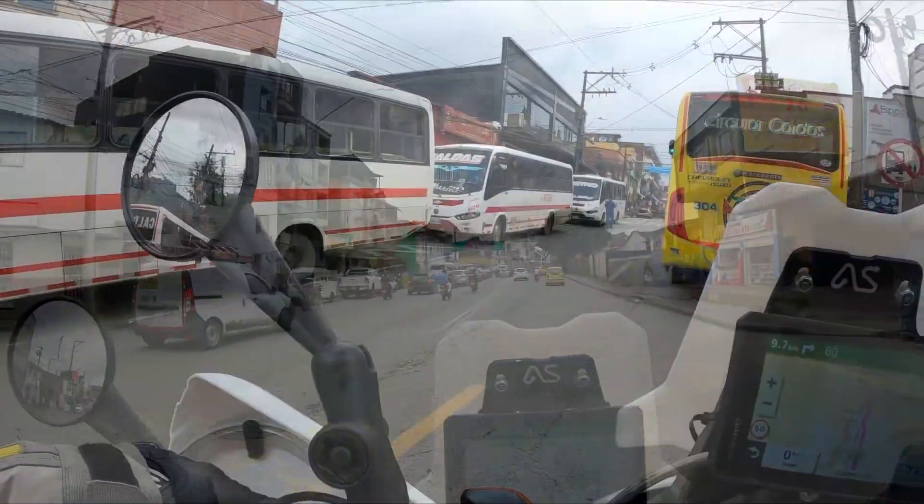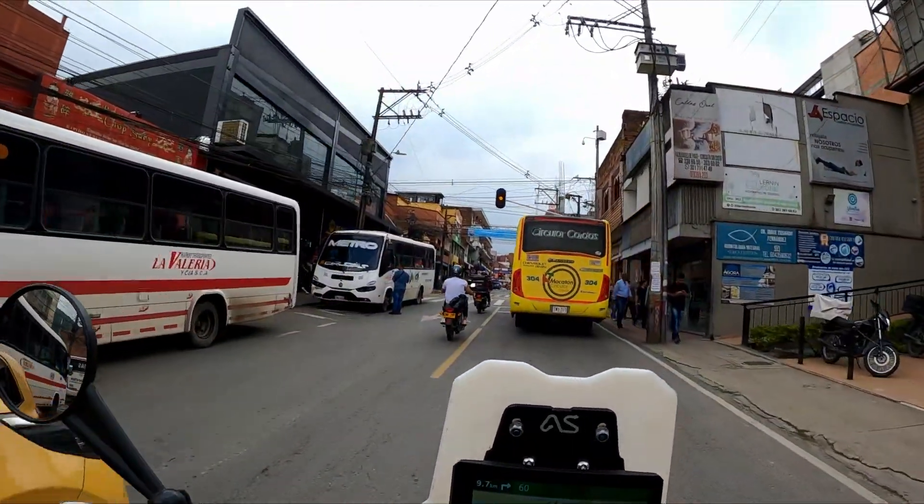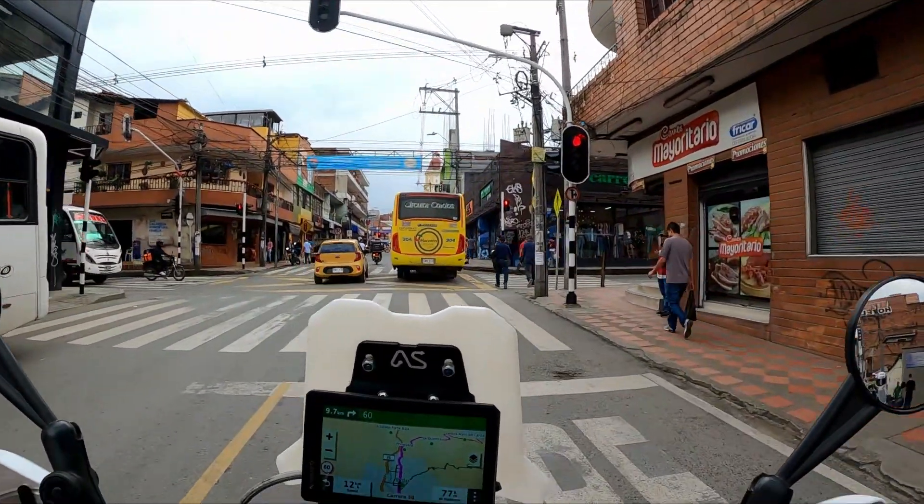Bikes are the most dominant form of transport. You will see families on bikes — even dogs. Bikes will overtake, undertake, and generally weave in between you, so make sure you get good use of your mirrors.